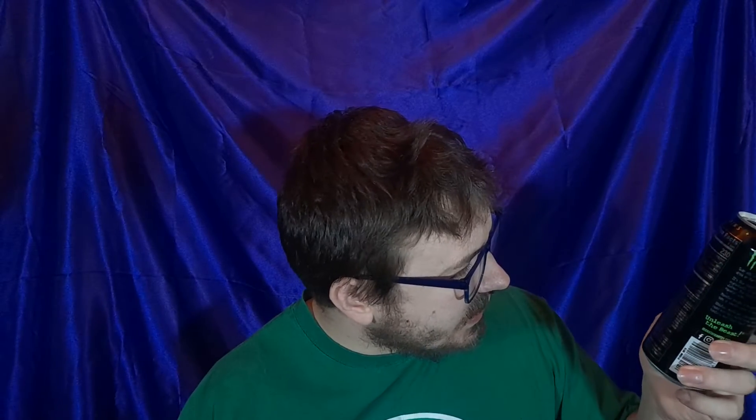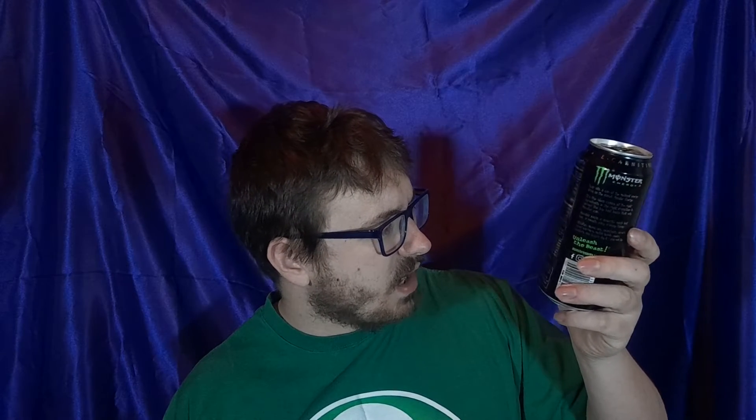In Monster it has L-carnitine, B vitamins, and caffeine mostly. This one has 230 calories. Ingredients include carbonated water, sugar, glucose, Panax ginseng, L-carnitine, L-tartrate, sorbic acid. The energy blend is taurine, Panax ginseng, L-carnitine, and caffeine. So that seems to be mostly the energy blend — a combination of L-carnitine, caffeine, and taurine.